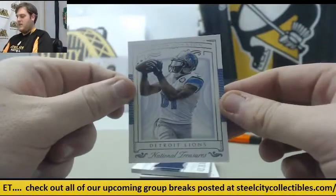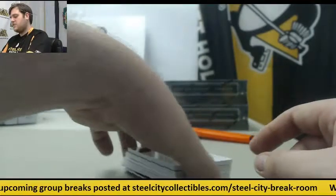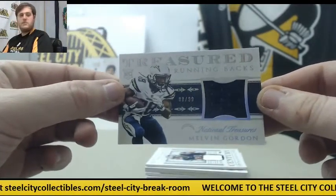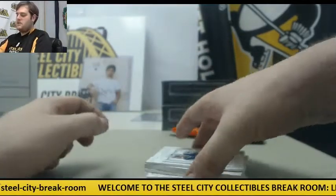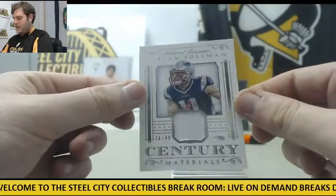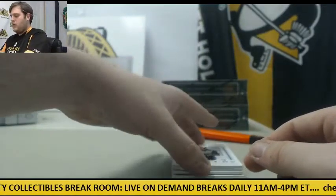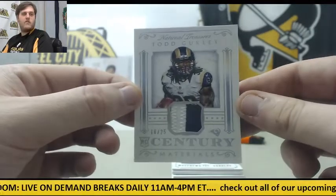60 of 99 — Megatron, Calvin Johnson. Still can't believe he's not going to play next year, saddens me. 98 of 99, rookie card jersey swatch Melvin Gordon — just got a nice booklet of Melvin a moment ago. 16 of 49, Julian Edelman. 16 of 25, rookie patch Todd Gurley.